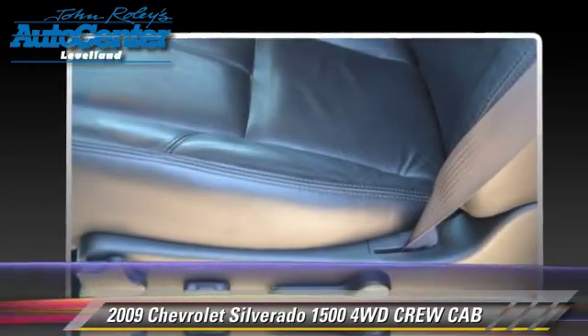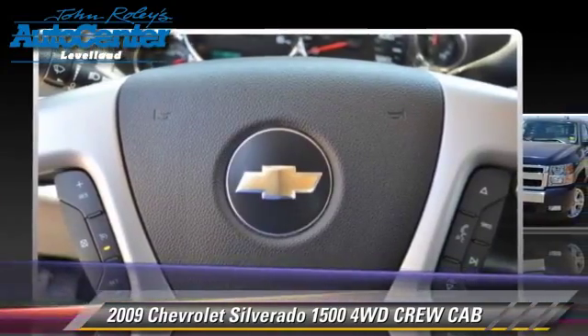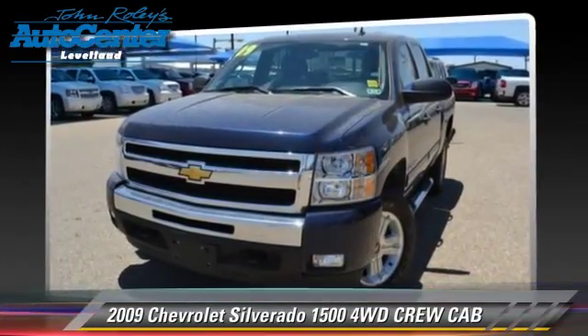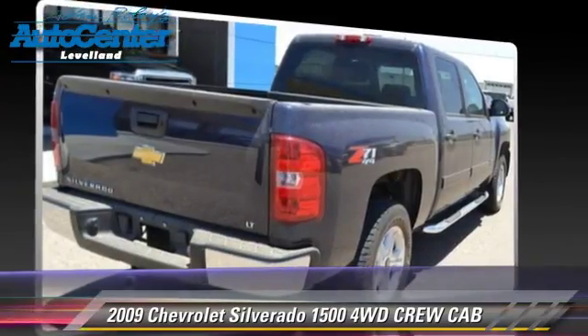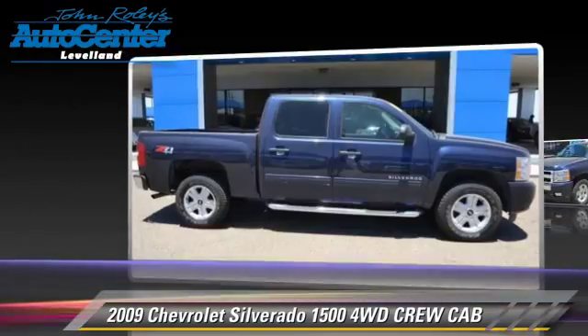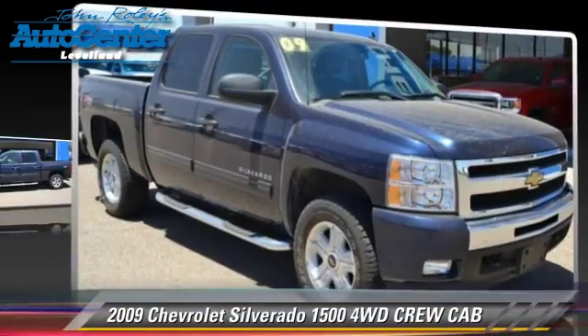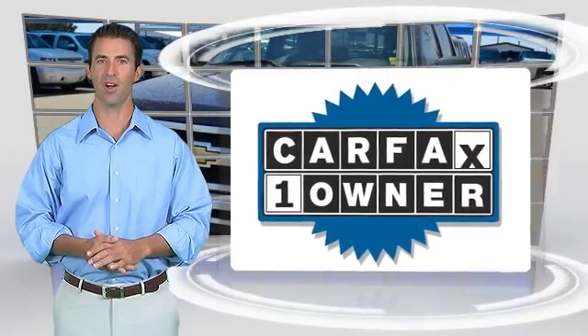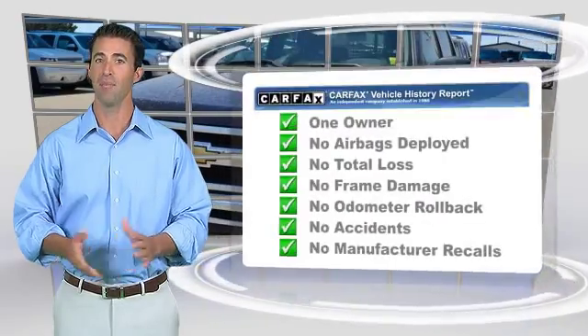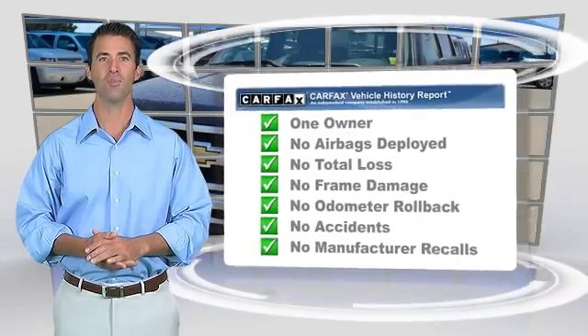Safety features include non-stop traction control and stability control. Give us a call to schedule your test drive today. This is a one-owner vehicle with a Carfax vehicle history report — be sure to find a complimentary copy of this report online or contact the dealership.